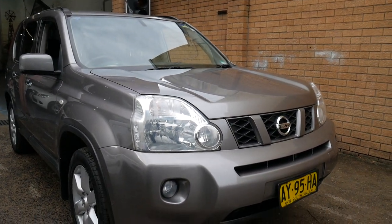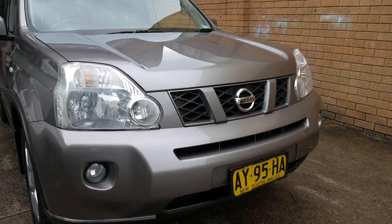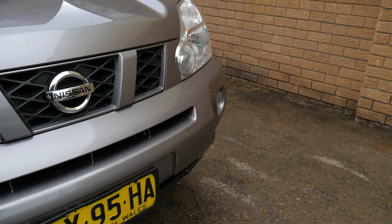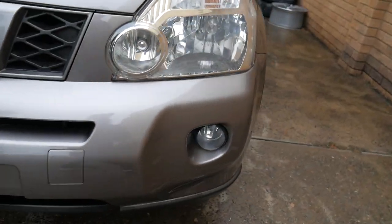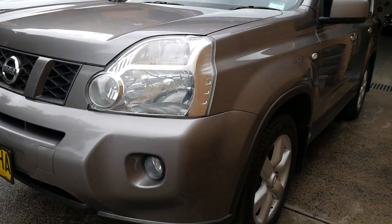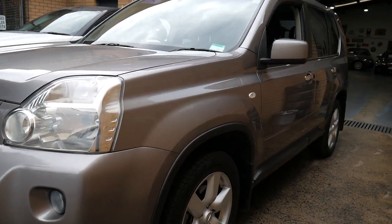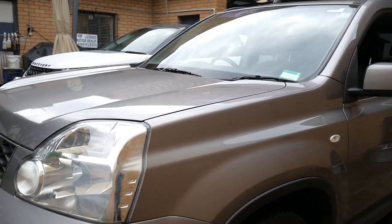Our address here is 101 to 103 Illawarra Road in Marrickville. You can see the headlights aren't all faded and the colour-coded bumper bars don't have marks all over them — just a very nice overall car. It's not one of those older shaped ones from 04 or 05; it's the 2008 model.